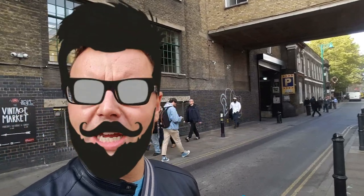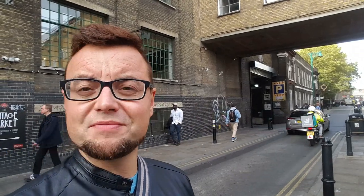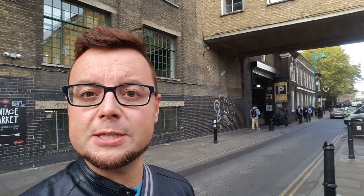Hipster central, basically. You've got skinny jeans — which I hate — and hipster beards. So yeah, that's Brick Lane. We're going to go and eat somewhere now which is famous in Brick Lane and famous in London, so come with me.